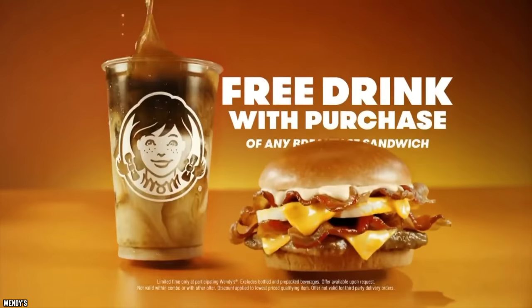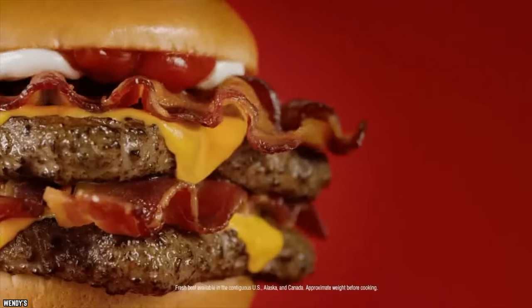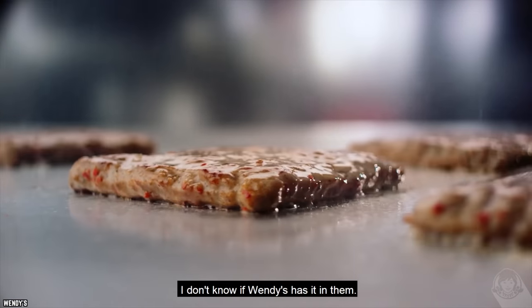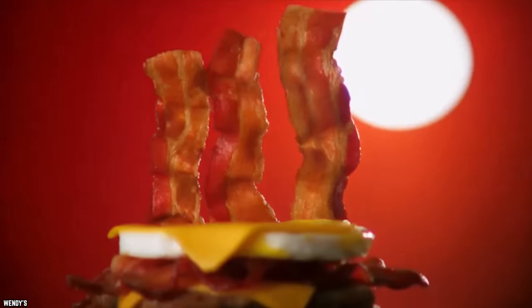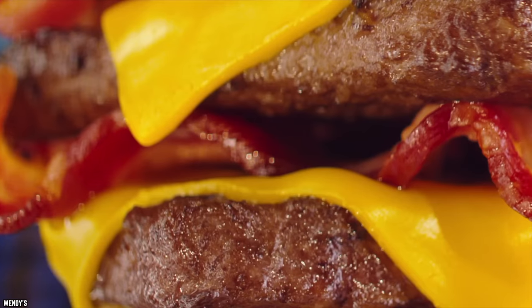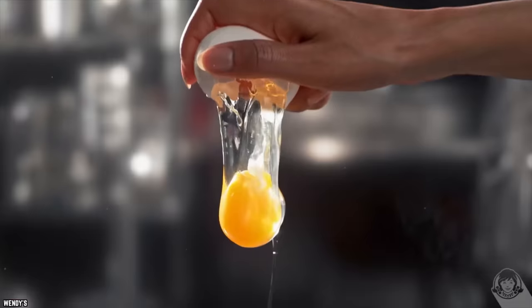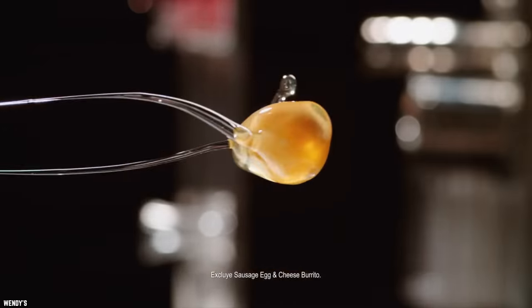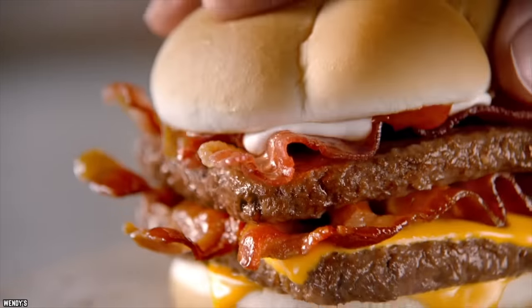The Breakfast Baconator from Wendy's will make your day as long as you know what to expect. First and foremost, there is no square beef patty in the Breakfast Baconator — the breakfast version contains a square sausage patty instead. Second, it's served with the same bun as the traditional Baconator. Because this bun is so pleasant and sweet, it virtually melts in your mouth. A piece of melty American cheese is set atop the sausage patty, and a layer of bacon is layered on top of the cheese, followed by the egg layer. Another piece of American cheese sits on top of the egg. A second layer of bacon is placed on top of that. Finally, a Swiss cheese sauce is applied to the top layer.